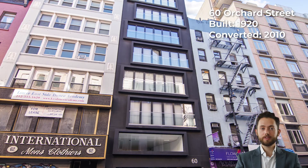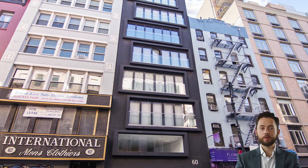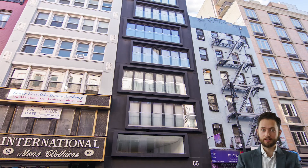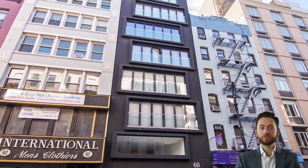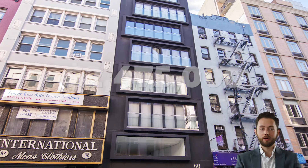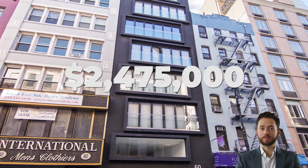60 Orchard Street was built in 1920 and is one of the most recent condo conversions in the Lower East Side, with sales having commenced in 2010. As part of the conversion, several stories were added and the facade was heavily modified, featuring a composition of glass and steel. The most recent sale was apartment number 8, which sold for $2.475 million in December 2017.